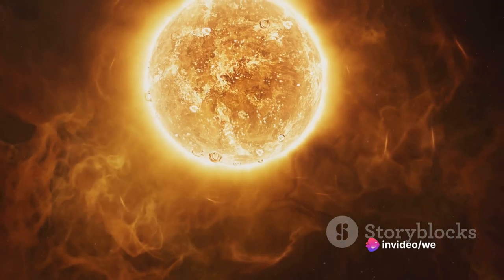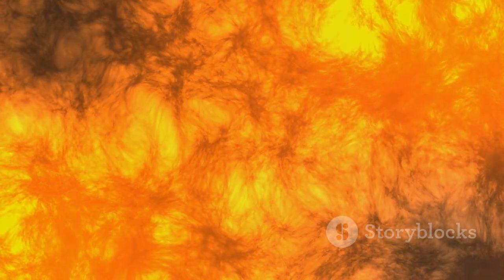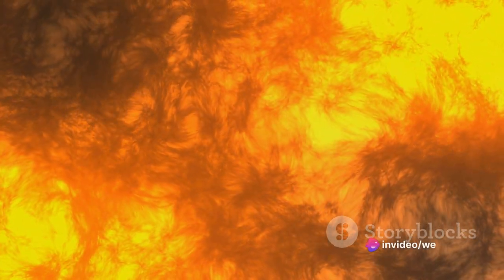Hydrogen fusion, often referred to as hydrogen burning, is a nuclear fusion process where four protons merge to form a helium-4 nucleus. This term, however, shouldn't be mistaken for the chemical combustion of hydrogen in an oxidizing atmosphere.